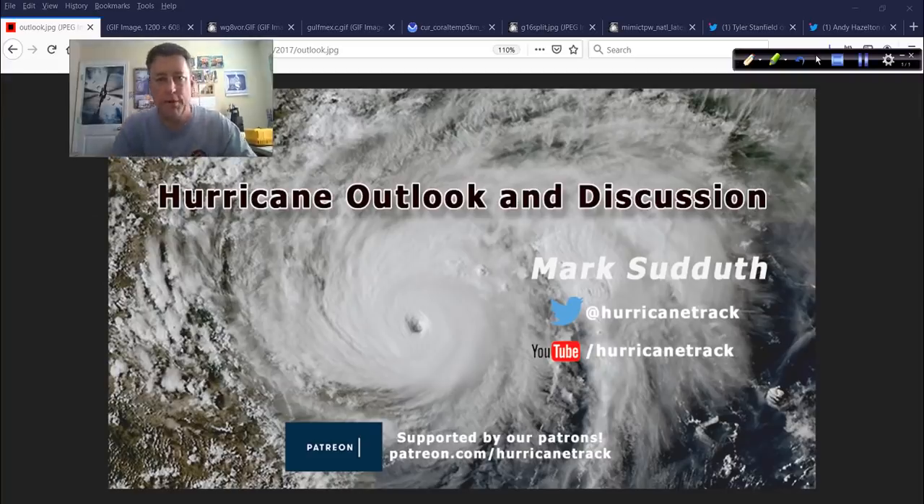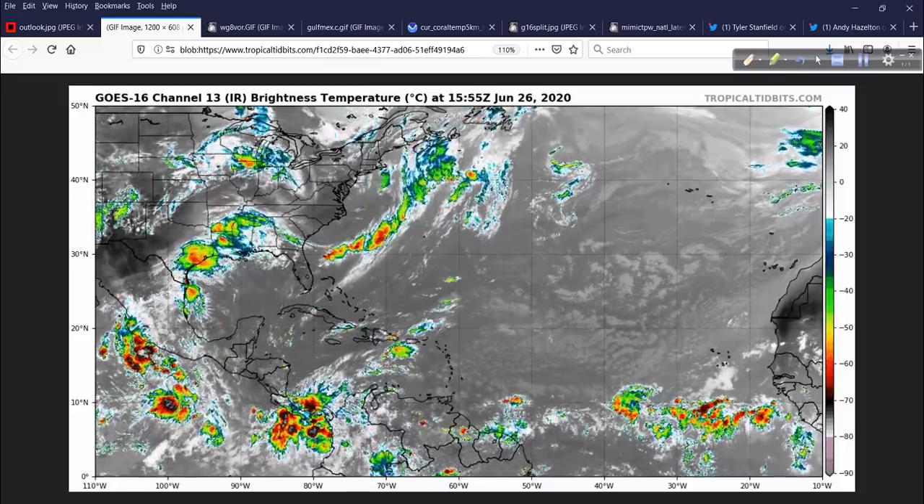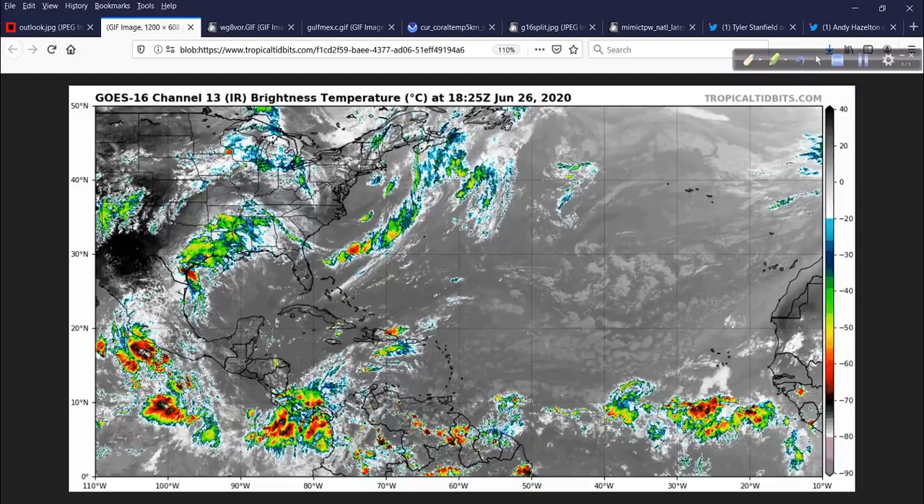Good afternoon. Mark Suddath, HurricaneTrack.com, with your Hurricane Outlook and Discussion. Welcome to Friday, June 26, 2020. A few things of interest to talk about in the tropics today. Nothing alarming, no worries in terms of any land impacts, but we might see some signs that lend additional credibility to the notion that we have a very busy season ahead. It's already been fairly busy with four named storms, and I think we're going to add to that in fairly short order.